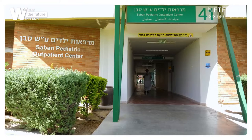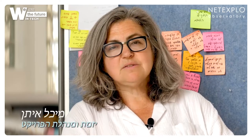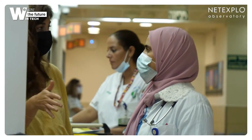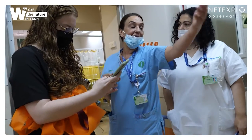We've set up a real design studio in the heart of one of the biggest hospitals in Israel, Soroka Medical Center, located in the southern metropolitan city of Be'er Sheva. It is the first in-the-field classroom where we got closer to patients, staff, and family members to understand the real challenges they are facing and find them solutions.